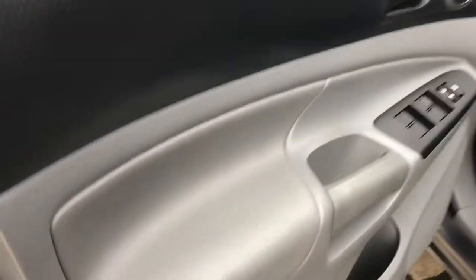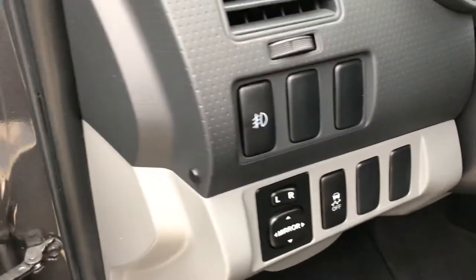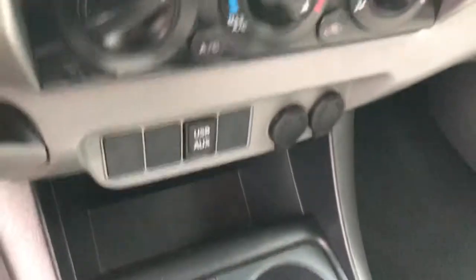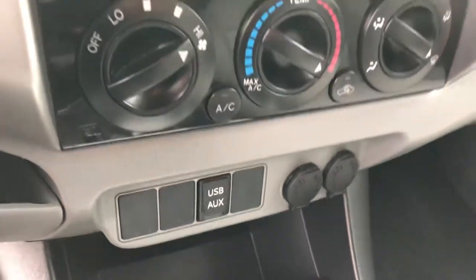Interior is just as clean. Inside, your door panel shows hardly any wear. Power locks, power windows, power mirrors, fog lights, cloth interior — cloth is in excellent shape. Inside, you've got your cup holders in the rear, a little bit of storage there, some cup holders up front, your auxiliary and power charging ports there.